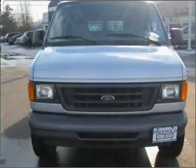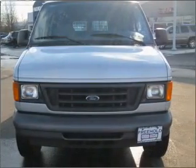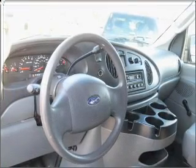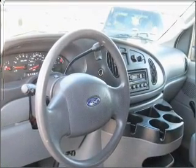premium wheels give a more luxurious look. Anti-lock brakes help you bring your vehicle to a safe stop. Let us put you in the driver's seat today. Call or click to contact us.